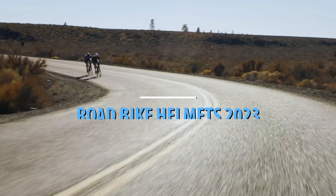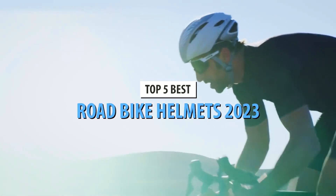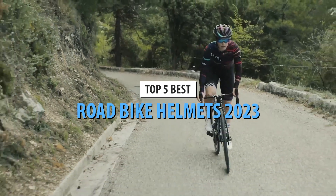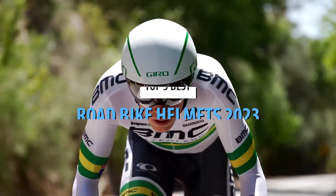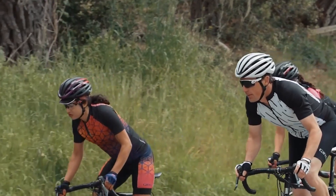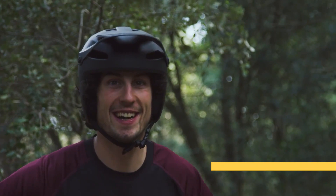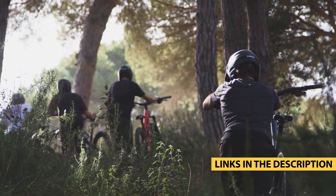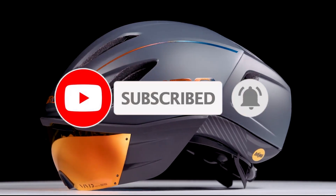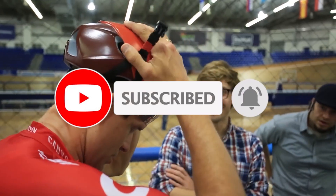What's up guys, today's video is on the top 5 best road bike helmets in 2023. Through extensive research and testing, I've put together a list of options that'll meet the needs of different types of buyers — whether it's price, performance, or particular use, we've got you covered. For more information on the products, I've included links in the description box below, updated for the best prices. Now let's get started.